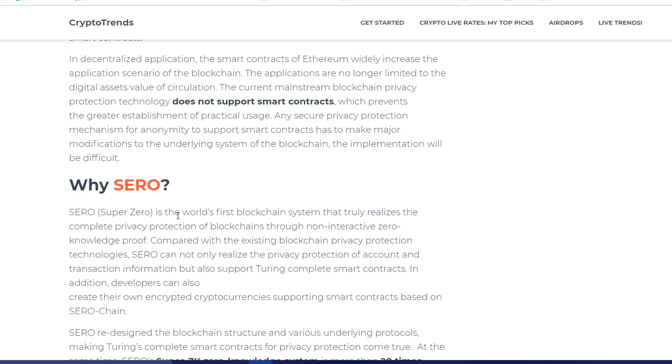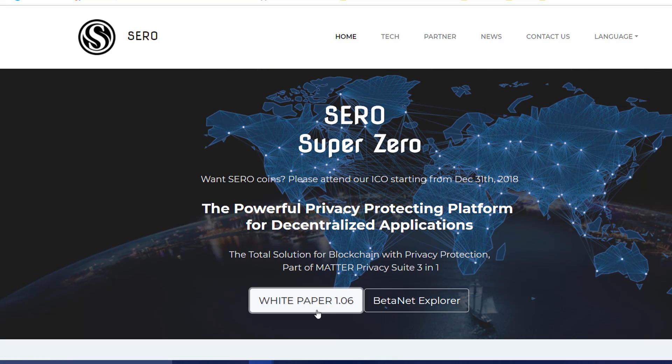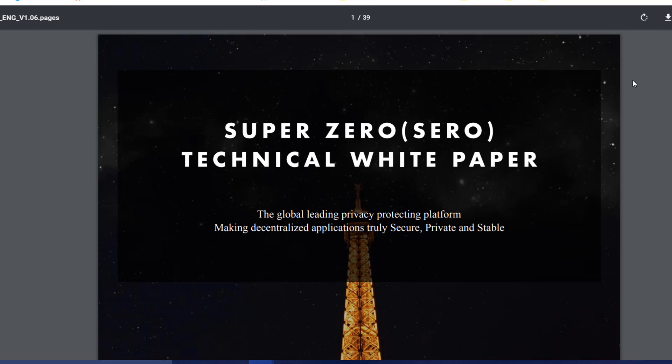So what SERO does is — SERO is a SuperZero platform, which is the world's first blockchain technology that truly realizes complete privacy protection of blockchains. You can go to their website and read their white paper.